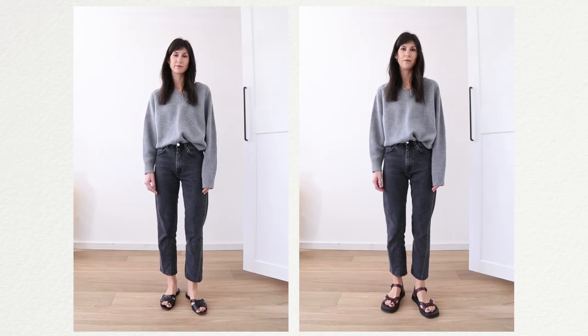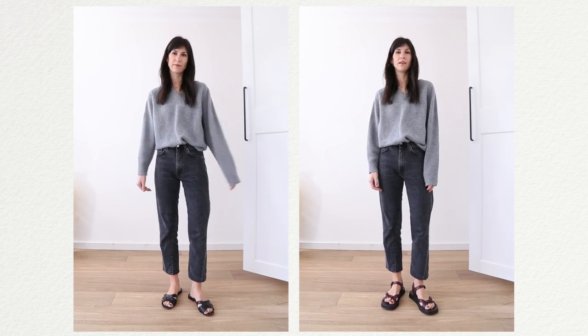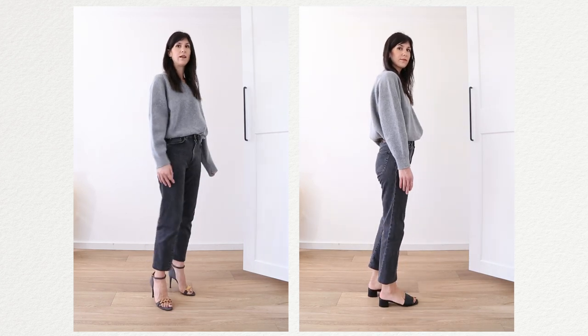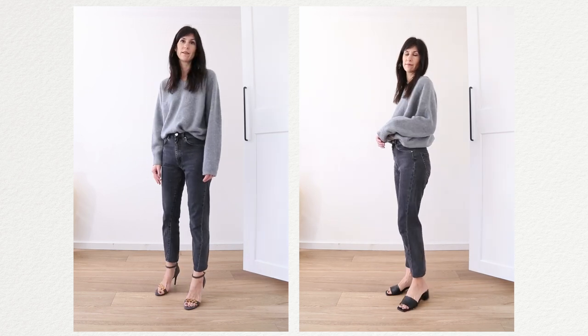Next, the cropped straight-leg jean — all these rules apply to a cropped straight-leg trouser as well. With sandals, a really nice dainty sandal works best. Ideally, avoid a strap across the front of the ankle because that creates a visual break, which you'll see with the high-heeled sandals I'm wearing. If you want a high-heeled sandal, opt for a mule or something without a strap across the front — more of a slip-on style.